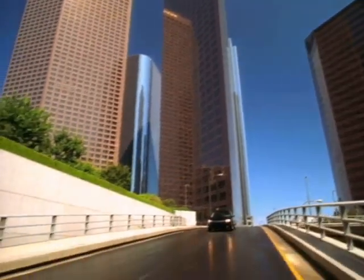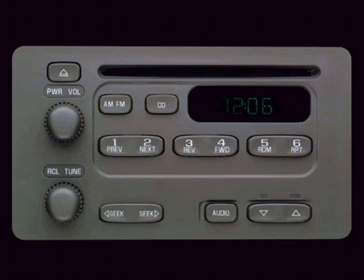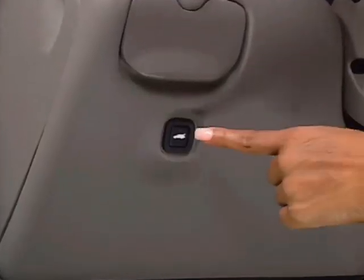A smooth-shifting four-speed automatic transmission, power steering, air conditioning, AM-FM stereo with CD player and four-speaker sound, programmable power door locks, convenient tilt-wheel steering column, and electric rear window defogger.